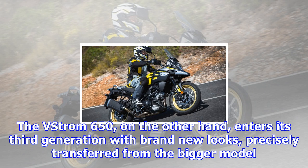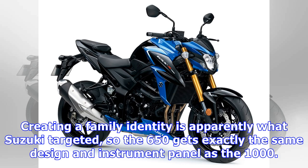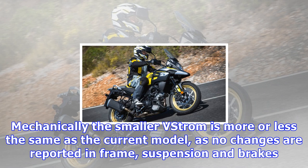The V-Strom 650, on the other hand, enters its third generation with brand new looks, precisely transferred from the bigger model. Creating a family identity is apparently what Suzuki targeted, so the 650 gets exactly the same design and instrument panel as the 1000. Mechanically the smaller V-Strom is more or less the same as the current model, as no changes are reported in frame, suspension, and brakes.